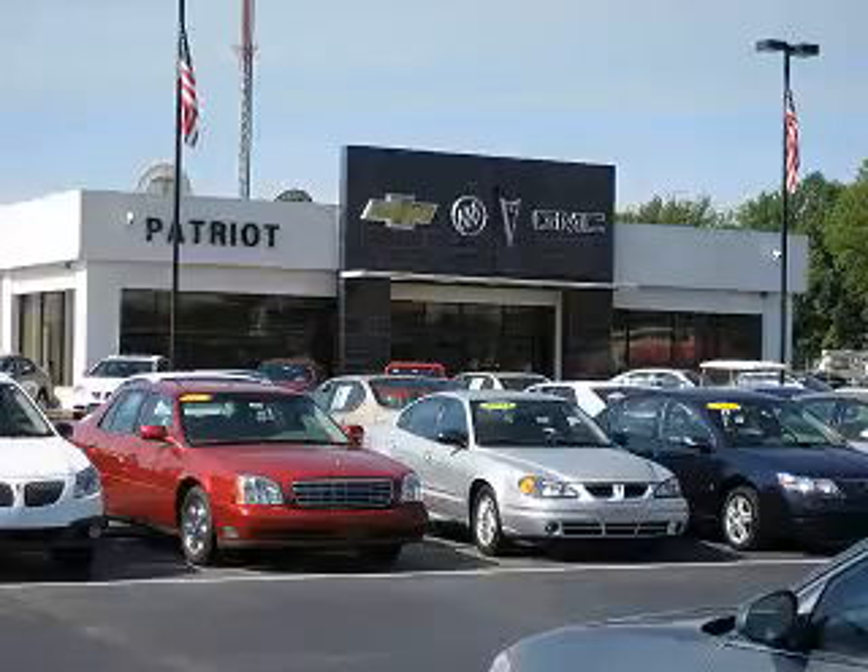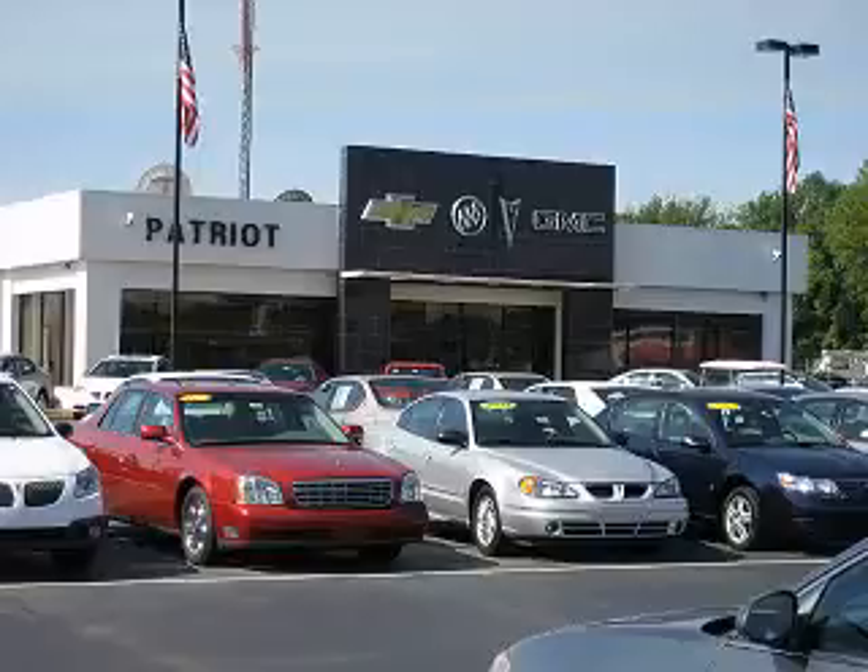Welcome to Patriot Auto Group, your Tri-State automotive superpower. We have Patriot locations in Princeton and Evansville, and J. Wilderman Autoplex in Mount Carmel to serve you. With several locations to choose from, we are always close to home.